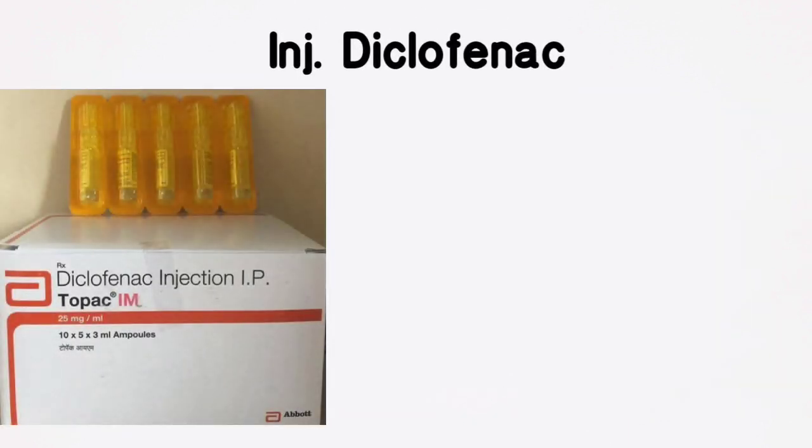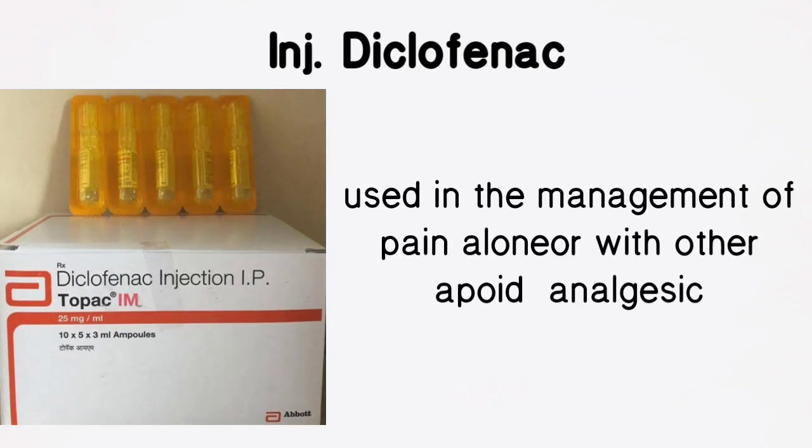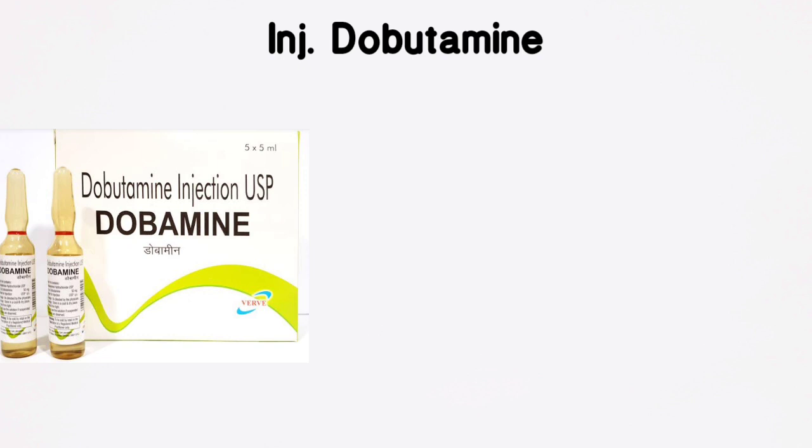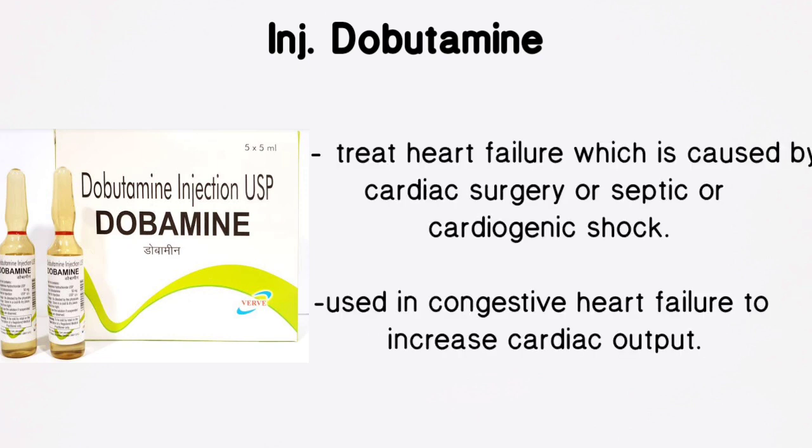Injection Diclofenac is used in the management of pain, alone or with other opioid analgesics. Injection Dobutamine is used in the treatment of heart failure caused by cardiac surgery or septic or cardiogenic shock. It can also be used in congestive heart failure to increase cardiac output.